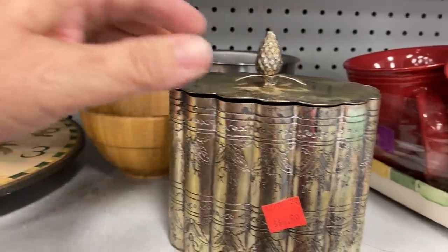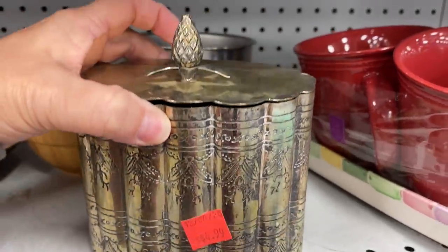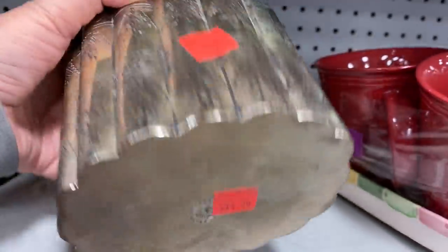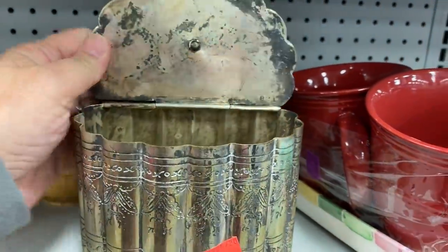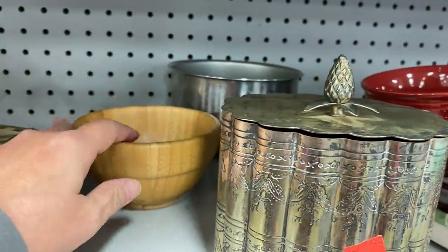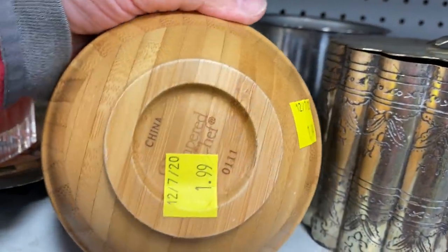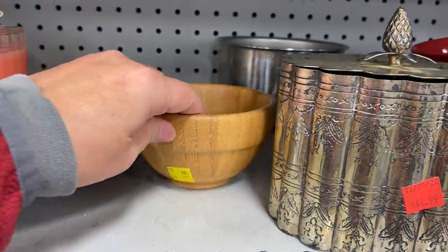This piece is a stunning little container. I think it might be silver plated — I'm not quite sure. It was $4.99, it had that hinged lid, and I just thought it was a gorgeous little piece. Now behind that I saw a Pampered Chef bowl — it is a wooden bowl, I believe made out of teak, and it was only $1.99 and in pretty good condition.